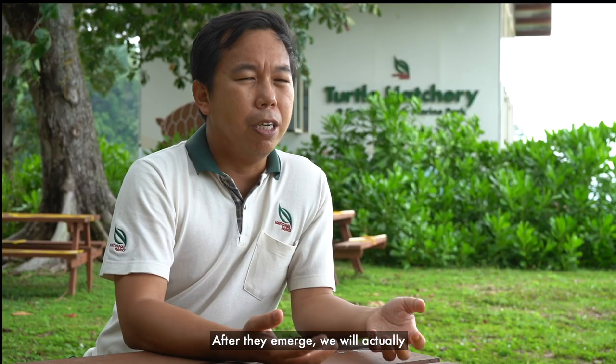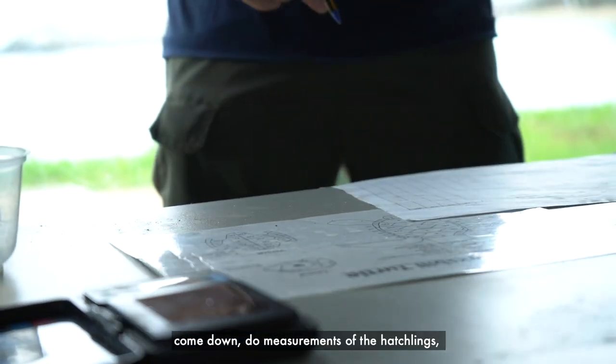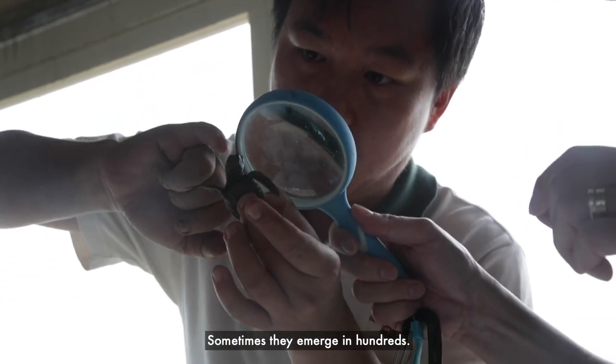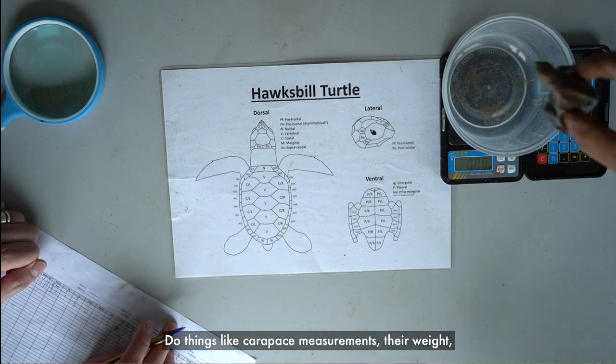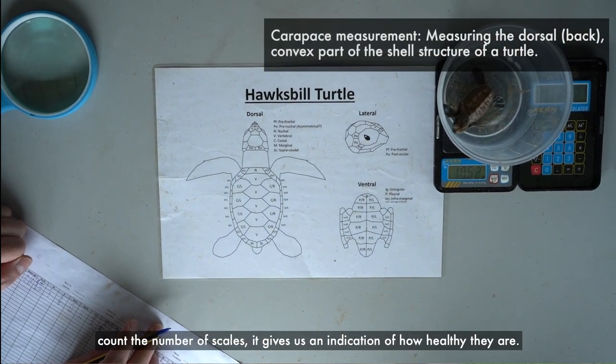After they emerge, we will come down, do measurements of the hatchlings, and do a sampling of the nest. Sometimes they emerge in hundreds — easily more than a hundred of them. We'll take a sample of 20 of them and do things like carapace measurements and weight.